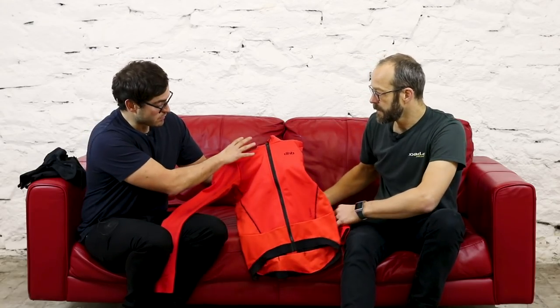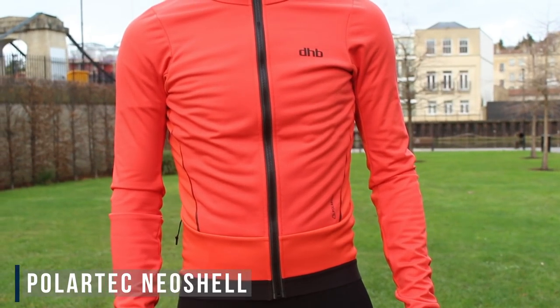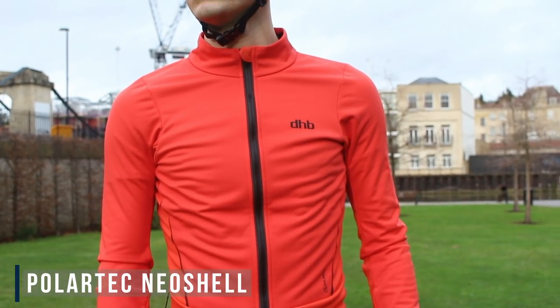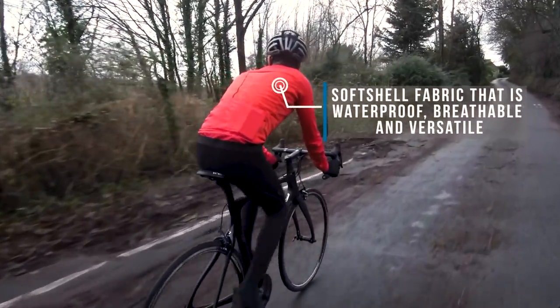This particular jacket uses three Polartec fabrics, all doing different things, all used in different parts of the jacket — they're there to look after you and monitor you as you're riding. We have two fabrics on the outer. On the front and the sleeves, we've got Polartec Near Shell, which is Polartec's high-performance waterproof fabric. It's soft, it's light, it has quite a high hydrostatic head and is very breathable.